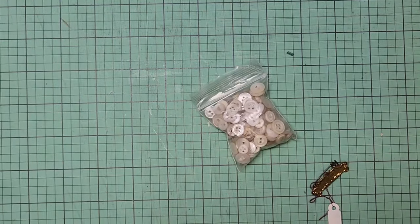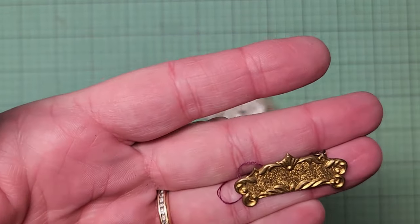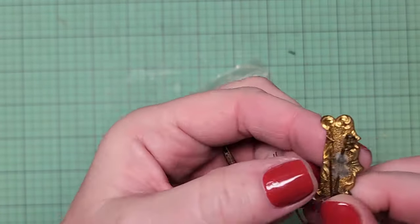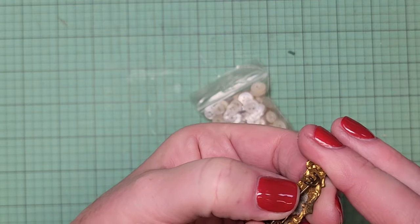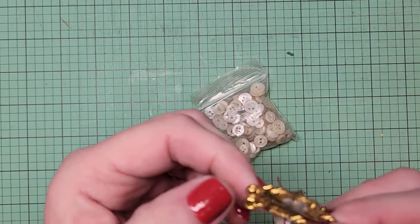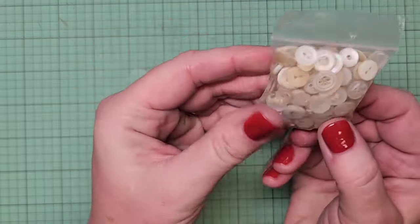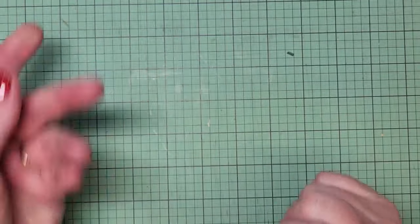I found another brooch — I paid 50 cents for it — and it's an old one because it has the opposite of the C-clamp, it's just got a little spring-loaded pin there. And some kind of cement on it — I like that. Another bag of buttons: these are all pearl buttons. I paid two dollars for this; I'm happy to do so.